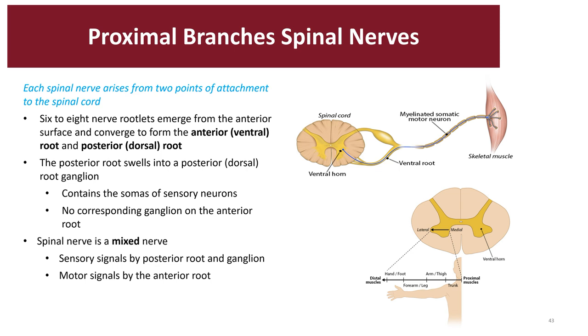Here is a sample cross-section of the spinal cord. Each spinal nerve arises from two points of attachment to the spinal cord. Six to eight nerve rootlets emerge from the anterior surface and converge to create the anterior ventral root. We also have the posterior dorsal root — all sensory information comes in from the dorsal side, and as it relays back out, it exits through the anterior root toward the muscle and effector. The dorsal root contains a small swelling region with the somas of many sensory neurons. The spinal nerve is a mixed nerve, with sensory information traveling via the posterior root and motor signals exiting through the anterior root.